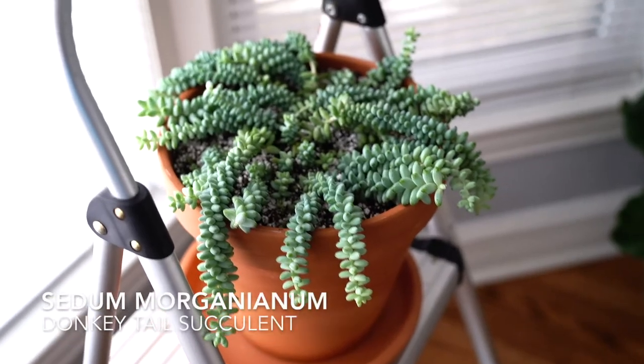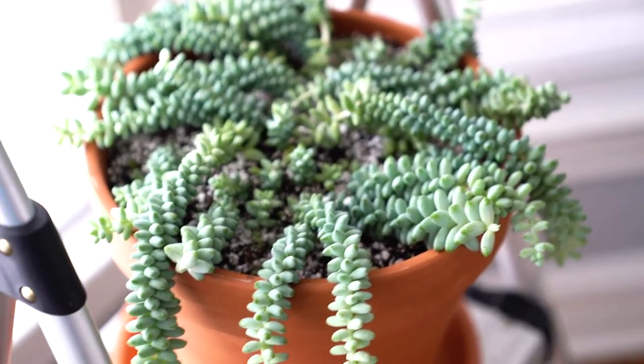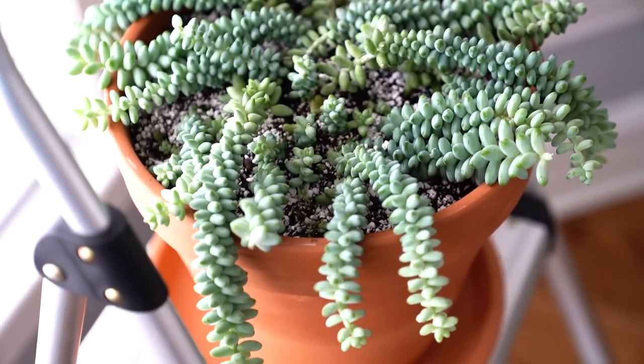Okay this is my donkey tail plant guys. I just repotted him. Look at how happy he is in this west facing window. Can't wait for it to grow.